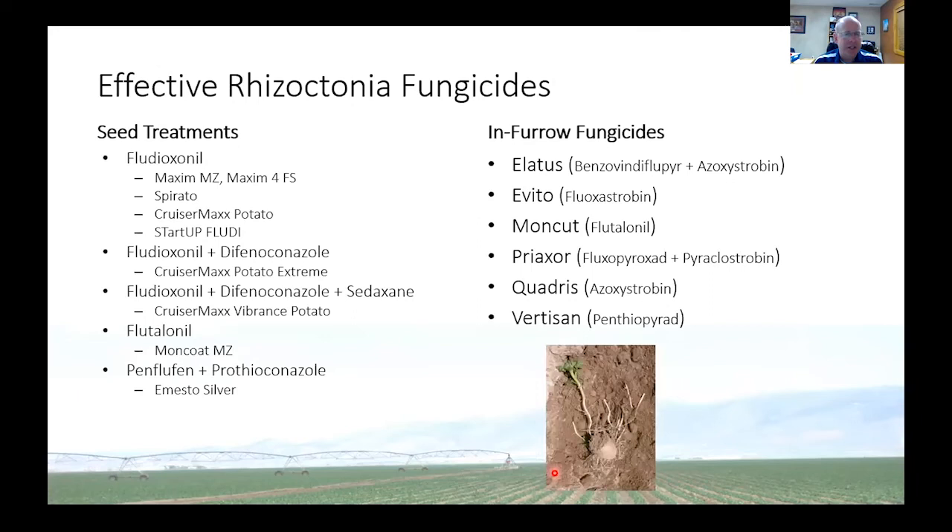We have found that for us, the in-furrow fungicides are more effective than the seed treatments for Rhizoctonia, and there's also a cost benefit. Quadris has been around for a long time, and now we have some generic versions. This costs growers in Southern Idaho around $12 to $13 an acre, which is pretty good because some seed piece treatments can cost upwards of $30 per acre. There are those that have fludioxonil, several different formulations, and Syngenta combines another active ingredient, difenoconazole plus sedaxane — the product they're marketing most heavily in potatoes. Bayer has penflufen plus prothioconazole, which is Emesto Silver. We found that in-furrow sprays can be very good for managing Rhizoctonia, maybe more so than seed treatments.